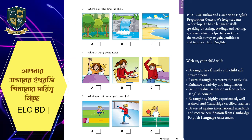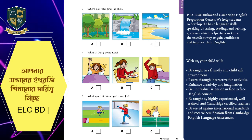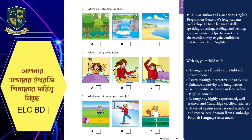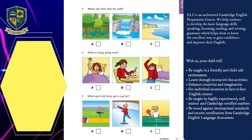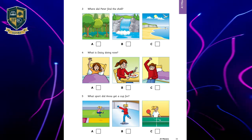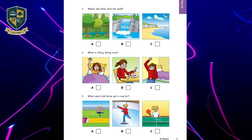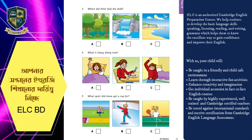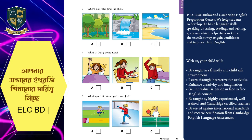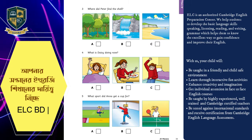Three. Where did Peter find the shell? This shell's beautiful, Peter. You can find lots of beautiful shells on the beach. Yeah. And sometimes you find them near waterfalls. That's right. Yeah. But I found this one in a different place — in a big forest. Isn't that great? Wow. I am surprised.